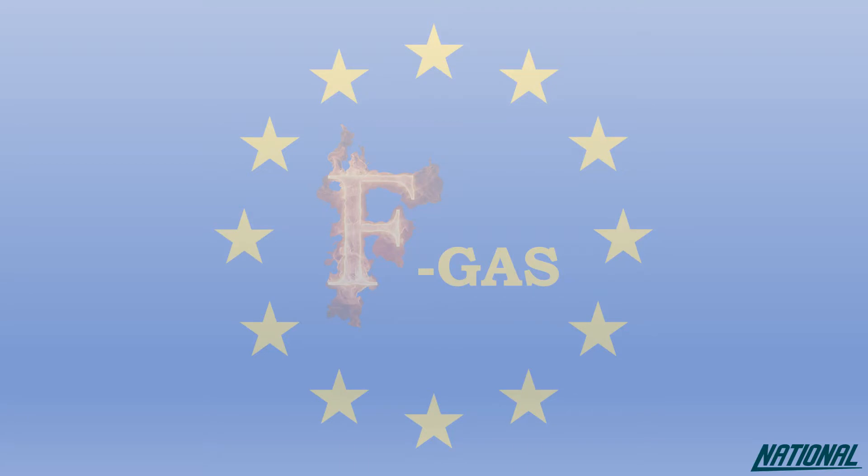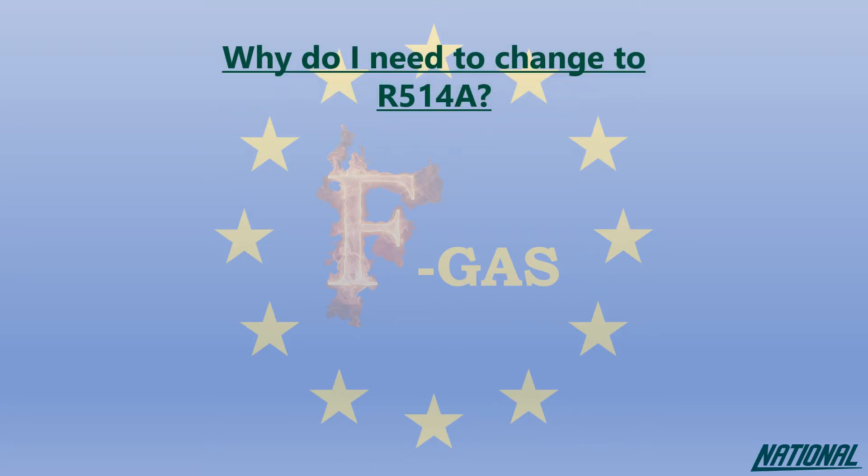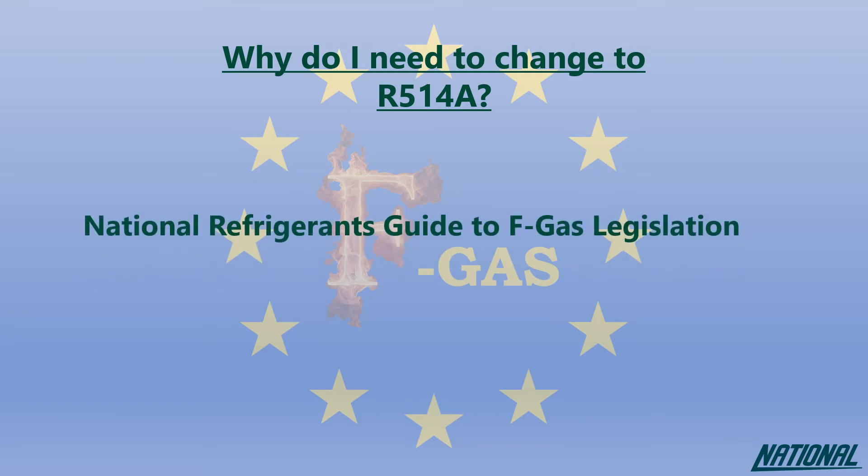If you're wondering why you even need to think about changing refrigerants, please check out our National Refrigerants Guide to FGAS Legislation. This guide will simply help you to understand the impact of the products we used to use, the ones we currently use, and why our future depends on changing again to even better products.